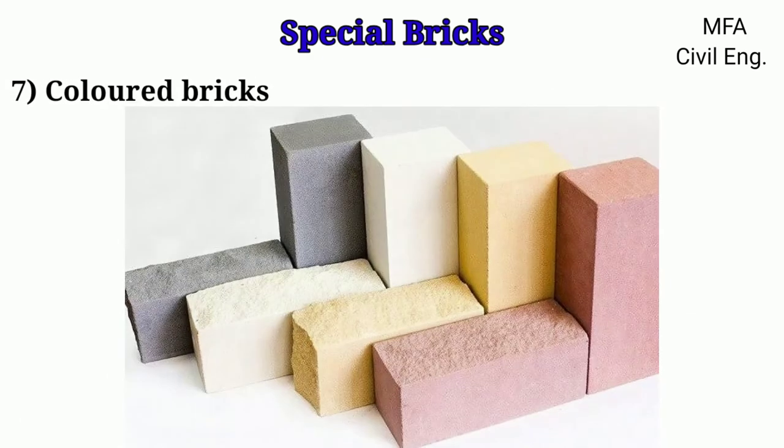Colored bricks are rarely used in India. These bricks are used for decorative work only. Any sort of colored bricks can be produced by mixing some admixture.